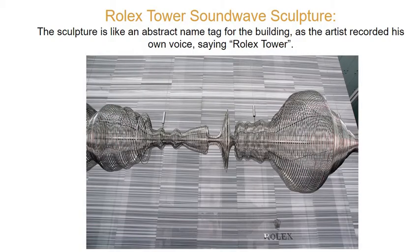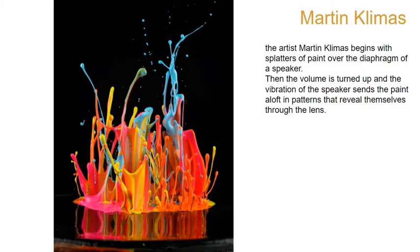Here's that same idea taken a little further. This is from the Rolex Tower, and the artist made the sculpture — it's actually the sound wave in 3D of his voice saying 'Rolex Tower.'